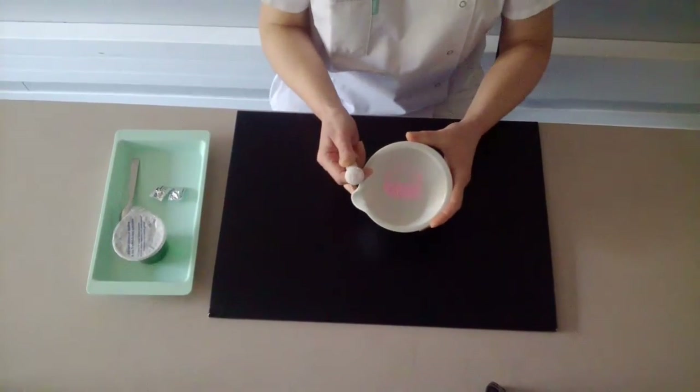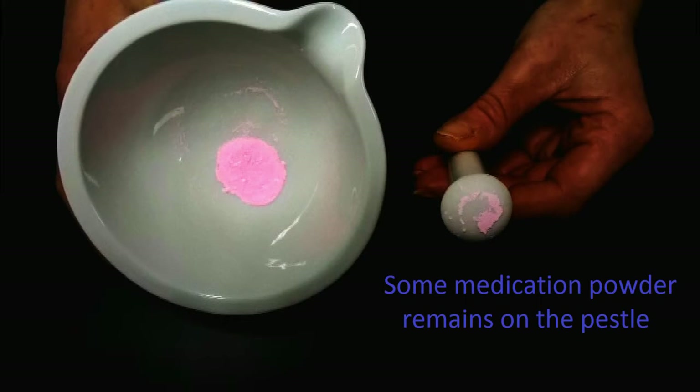We can notice that some powder remains on the pestle. The dose of the drug is therefore lost, and the nurse has to clean mortar and pestle to prevent future cross-contaminations.